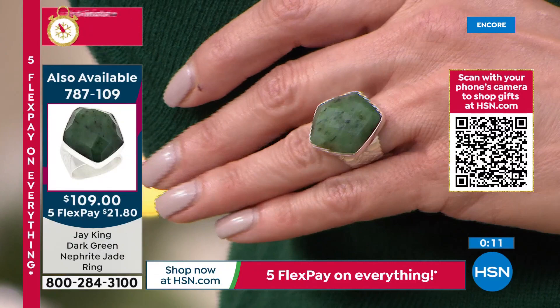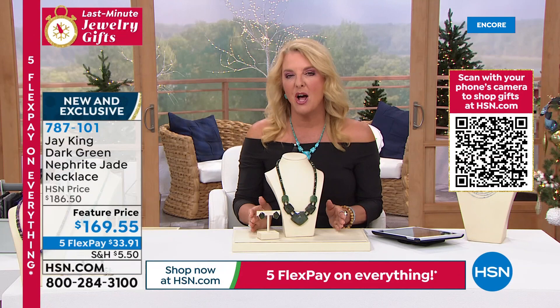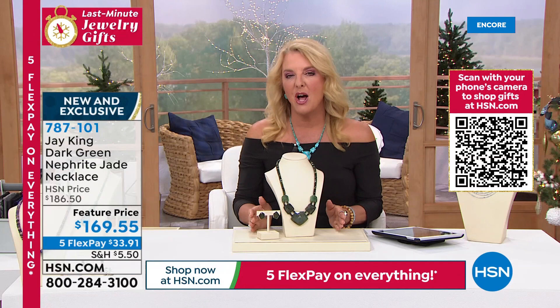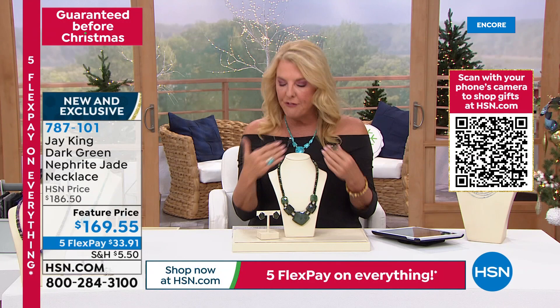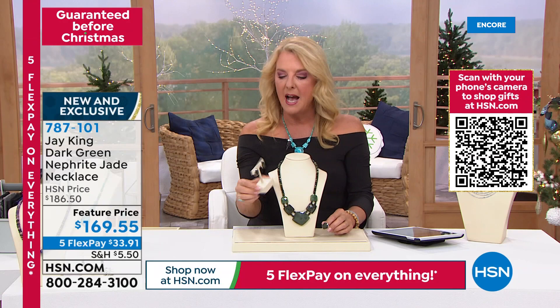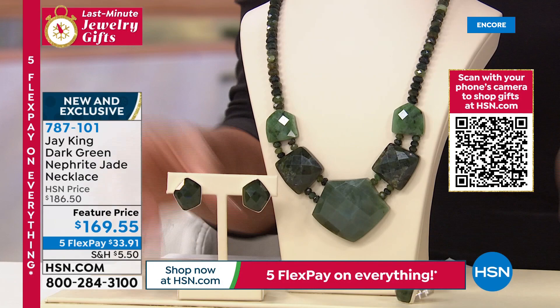The faceting really brings out the great characteristics of the jade. It's jade — which is really remarkable. Five flex pays — you can get this home for 33.91 a month over five months. Share this with someone you love, or if you've got a big event coming up, do it up with great bold jewelry. This is a treasure to add to your collection. It is brand new, first time you're seeing it here on air. The ring is available in sizes 5 through 12, and the earrings are about one inch, button style with butterfly back, all in sterling silver.